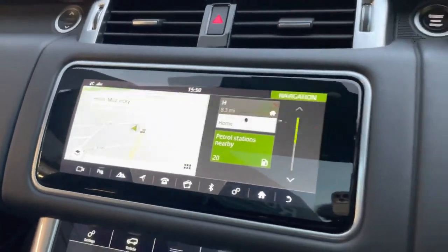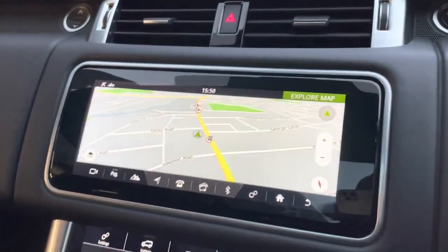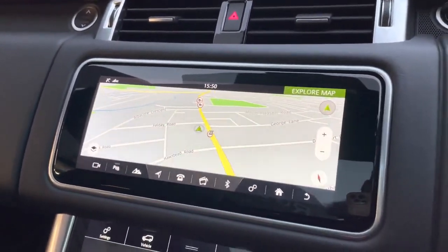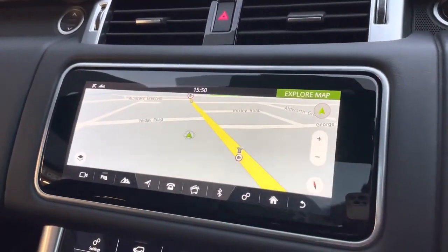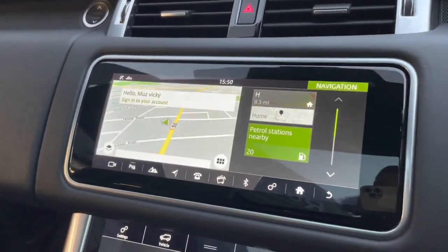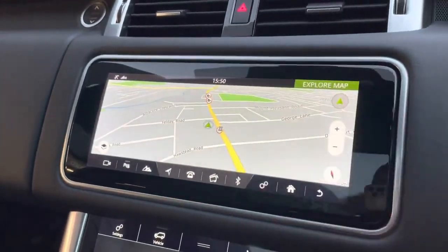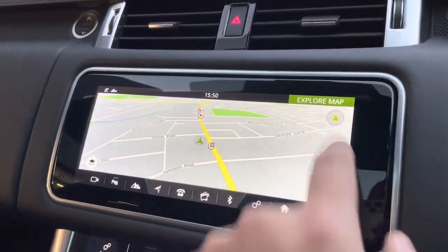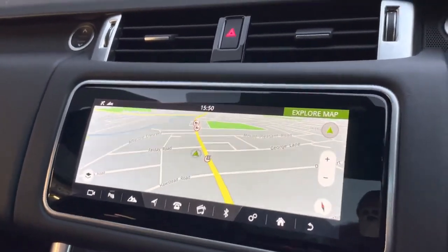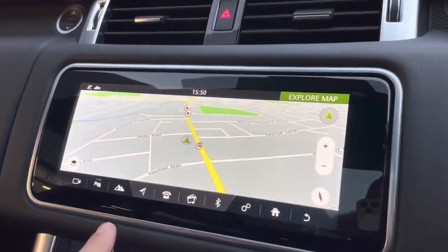So let's go on to the actual screen itself — it is a touchscreen, very nice and wide. We are currently on the map, so if you wanted to zoom in and zoom out you can do so. If you wanted to set a destination you just click on there, enter your postcode or address, wherever you need to go, and it will direct you. Very, very nice and easy to work with, no difficulties at all.